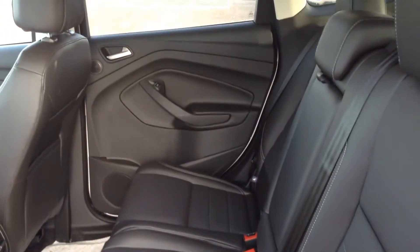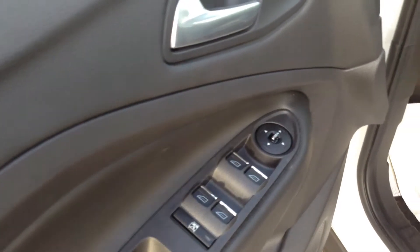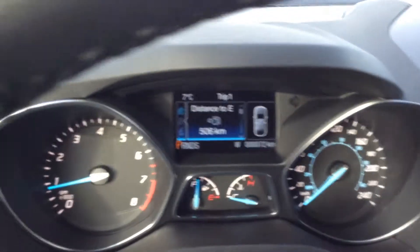Black leather interior — really nice one. This one is loaded as well: power windows, power door locks. Really nice unit. And it only has 72km on it.